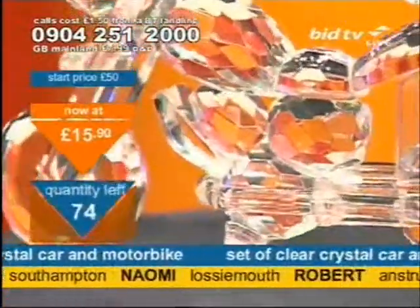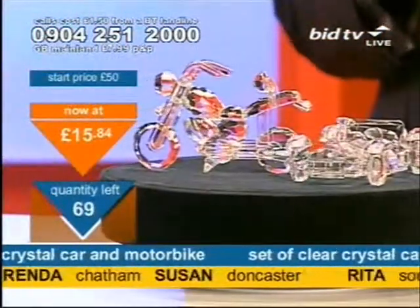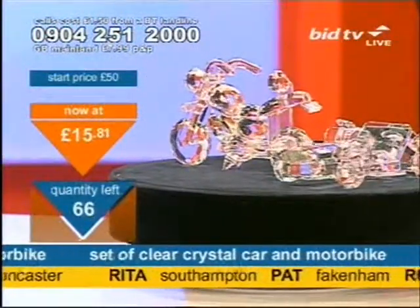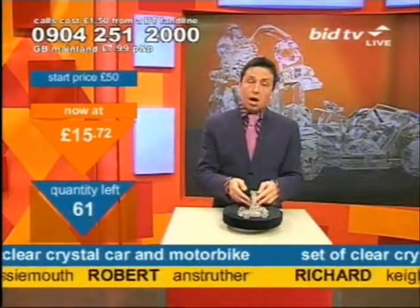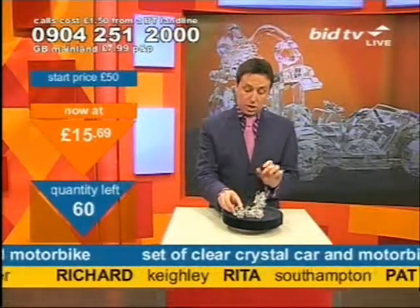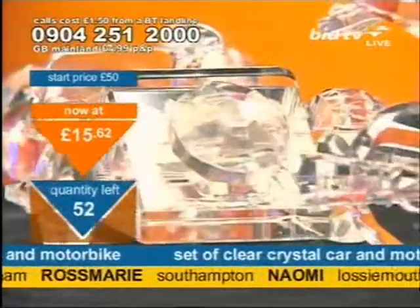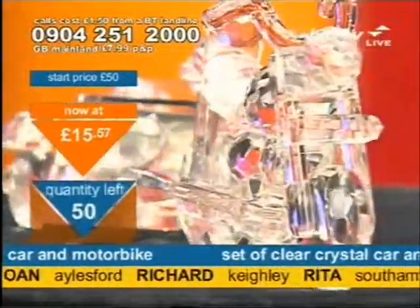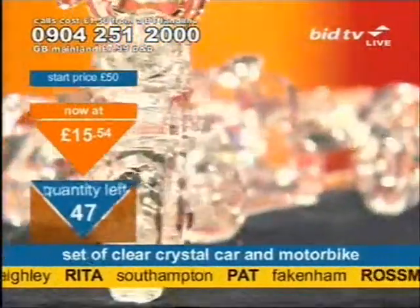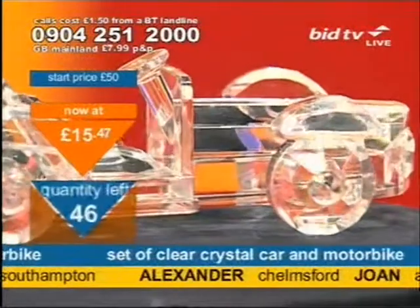A little bit posher. Because it's hand-finished and everything, it's a bit of a bragging right, this. This is the kind of thing that you'd say, oh, I've got a little clear crystal, handcrafted — a little bit pricey, I think you'll find. And when you look around the detail of it, and imagine the amount of time it must have taken to do it, you have to say it's a classy little piece. Rita in Southampton, Pat in Fakenham, Rosemary in Southampton, Alexander in Chelmsford.